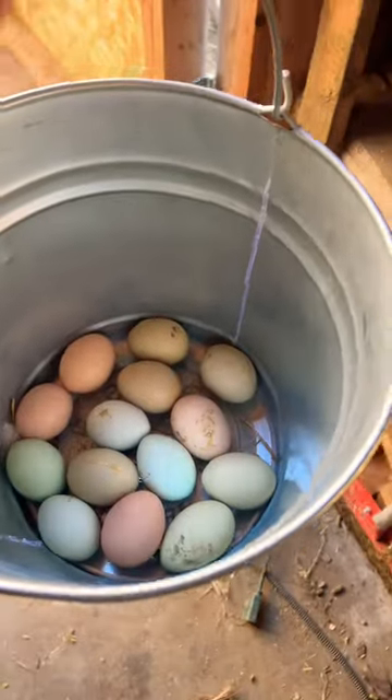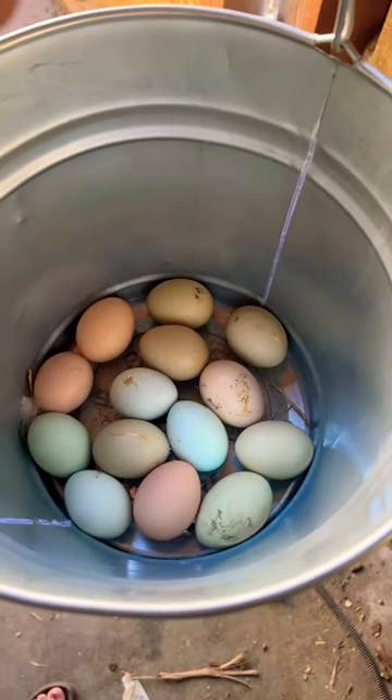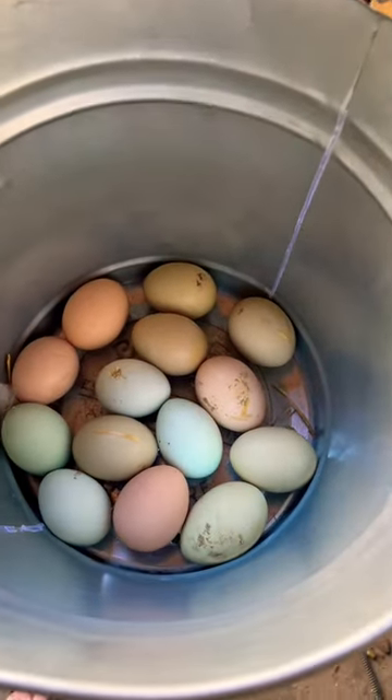And here's today's harvest. Not one per chicken, but doing pretty good, especially since it's still freezing at night.